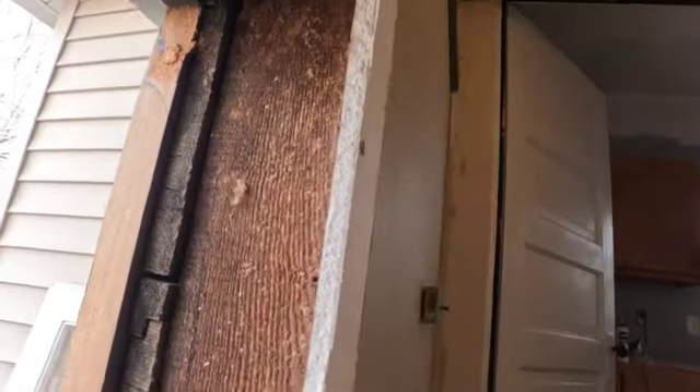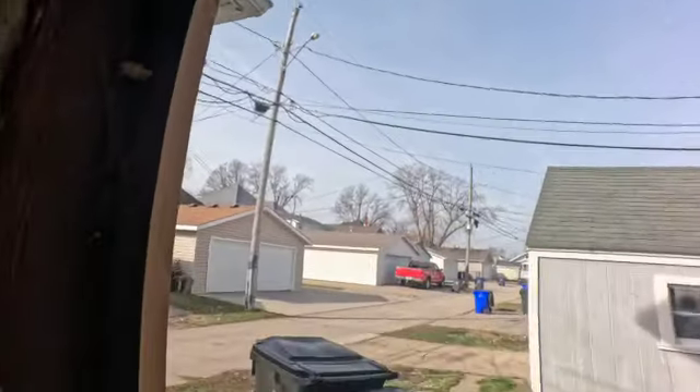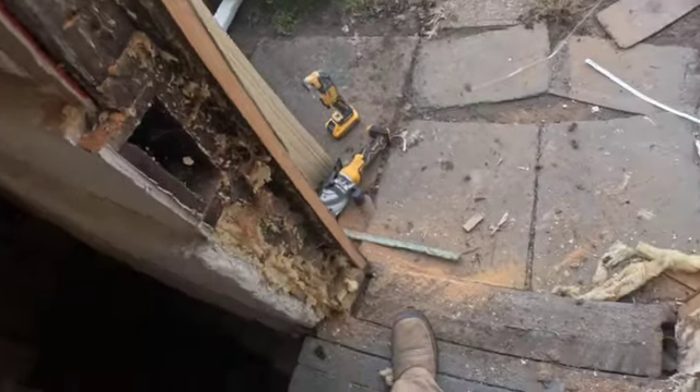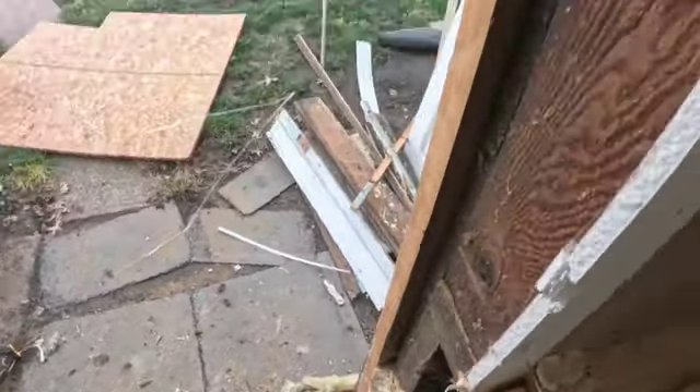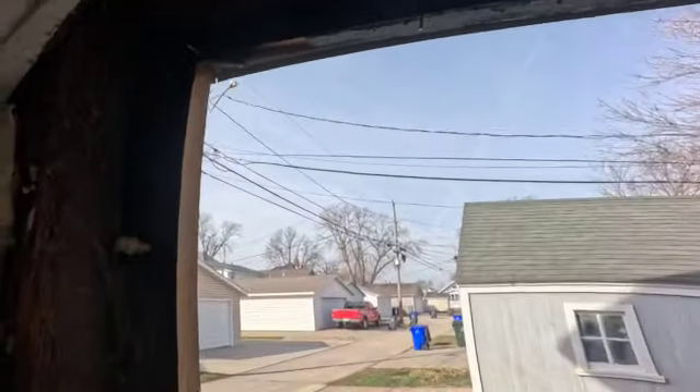I thought that was caulking for a second but it looks like it might be drywall mud. I'm going to get working on cutting this door down so we can get it to fit in here, and clean up this mess. I'll keep you guys updated.